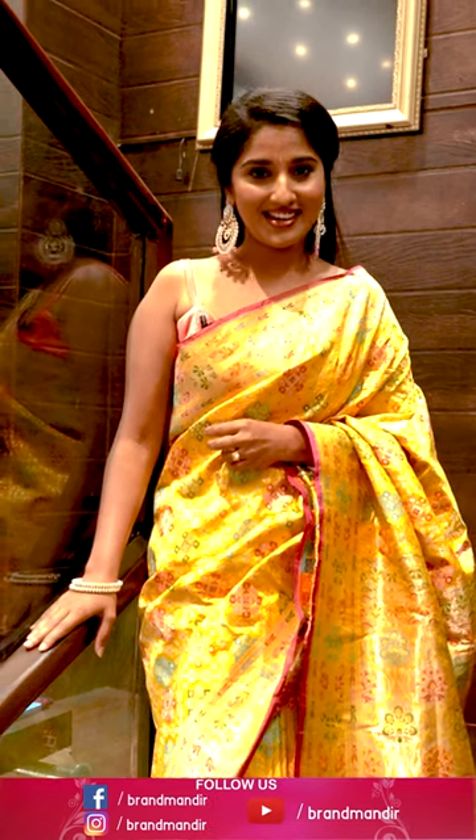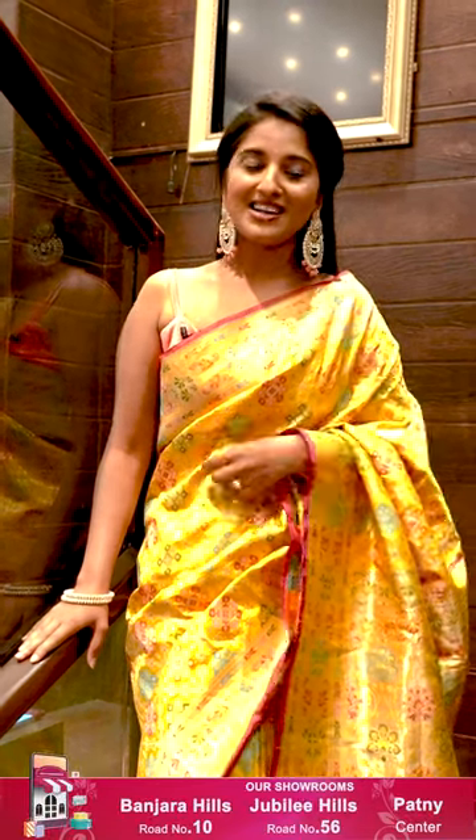Elegance never goes out of style. Watch Brand Mandil's everyday live show to shop your favorite saree. Click the follow button and get notifications so you don't miss our latest collection.